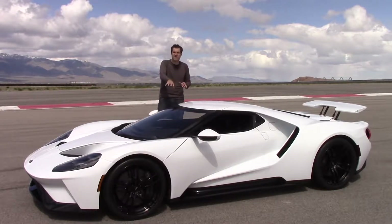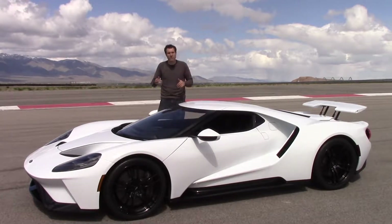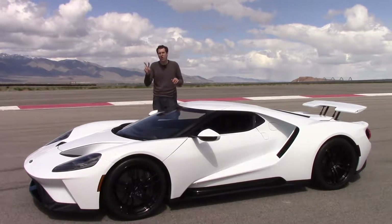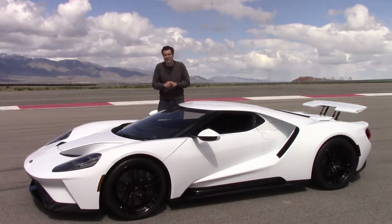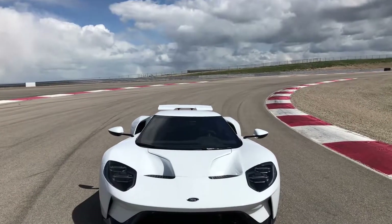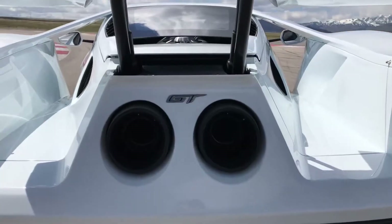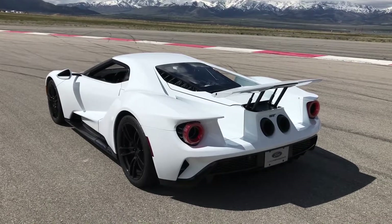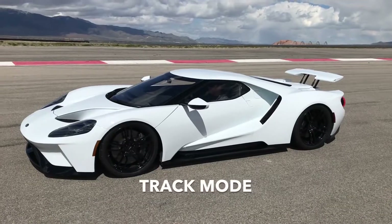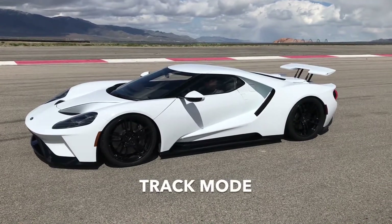In track mode and V-Max mode, when you switch in, the car lowers by two whole inches — giving it just 2.75 inches of ground clearance. That's amazingly low. Think of it this way: when the Ford GT is in track mode, a Dodge Viper has double the ground clearance. And the most amazing part is how fast it lowers and raises itself — this footage has not been sped up at all.